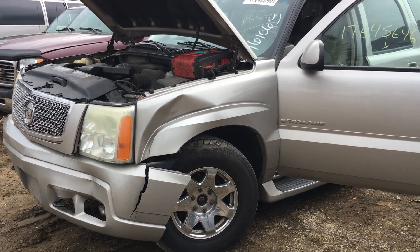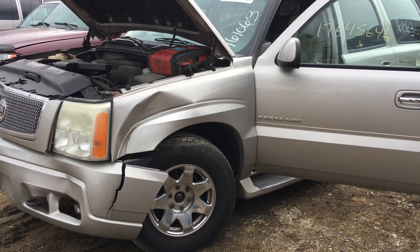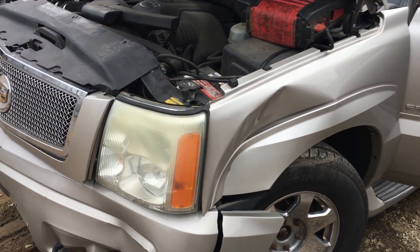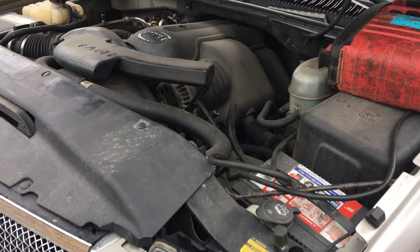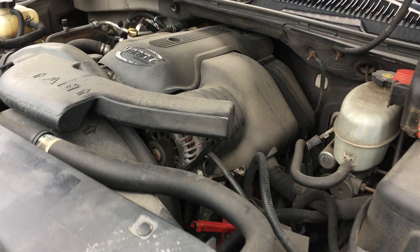Hey and welcome to Just Chevy Trucks. Guess what we've got for you today? Yep, you guessed it — another LQ-9, flying off the shelf. This one is a good mid-mileage unit, 180-something K. We'll go check that out. It's an '04.